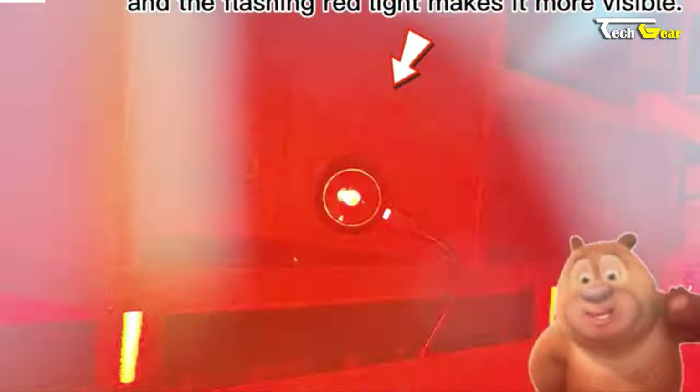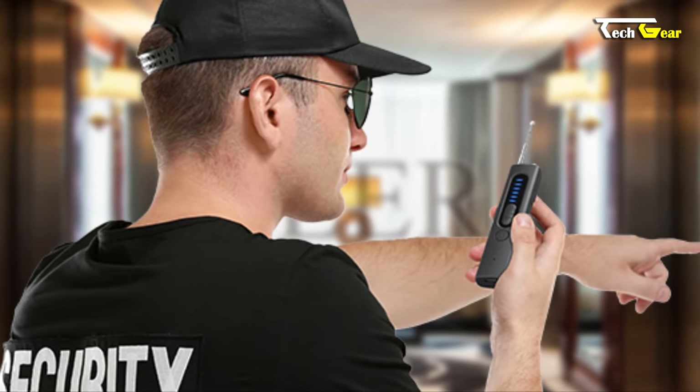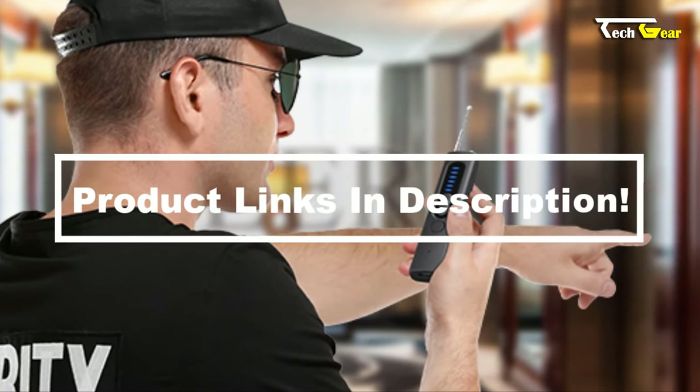Compact, portable, and easy to use, the Scurnist is a reliable tool to protect your personal and business information wherever you go.